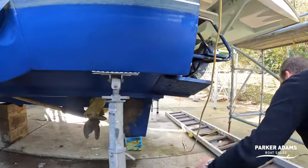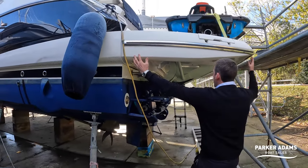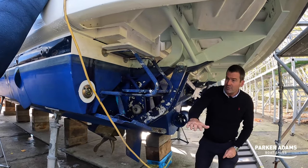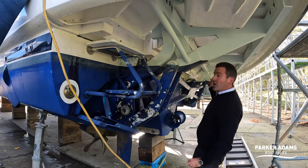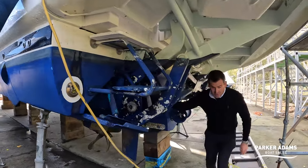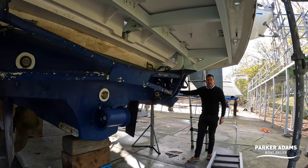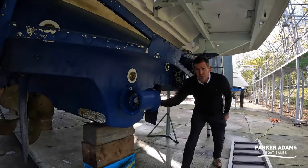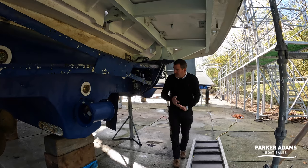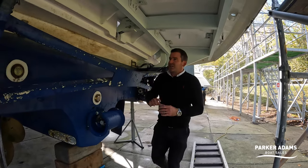Coming round to the back, the brilliant thing about the Manhattan 52 is this platform. It's got a high-low hydraulic platform — this whole section drops down on big hydraulic arms. There's even a little step, so when it comes down it goes into the water and you can use the steps either side to get in and out. There are also five underwater blue lights in this boat, operated from a switch inside, plus a stern thruster — so it's got both bow and stern thrusters with a wireless remote.